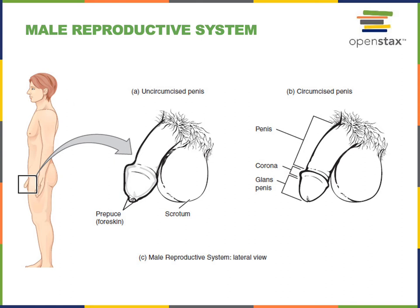The tip of the penis, the distal end, is known as the glans of the penis. There is a fold of skin covering and protecting the glans, known as the prepuce or foreskin, although the prepuce or foreskin is commonly removed in the process of circumcision.